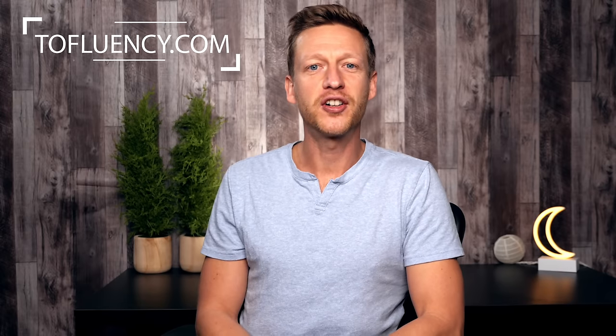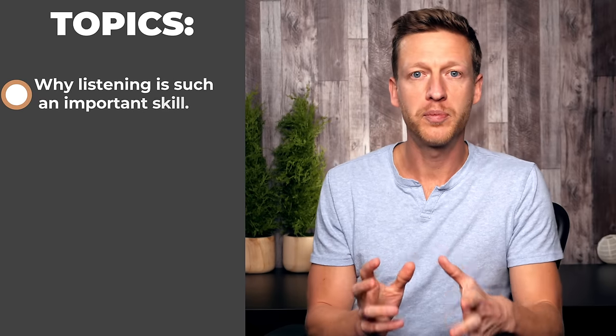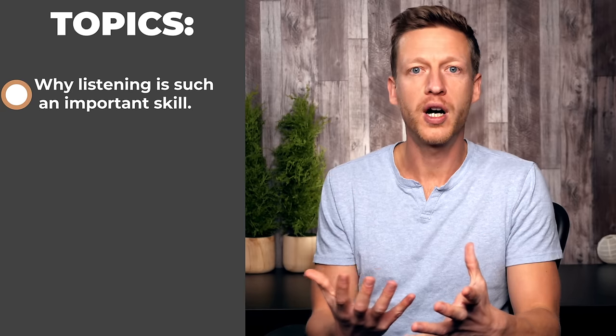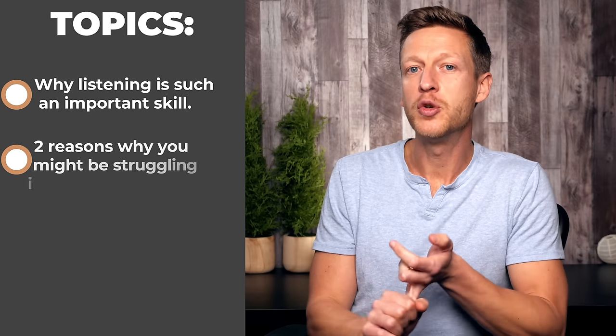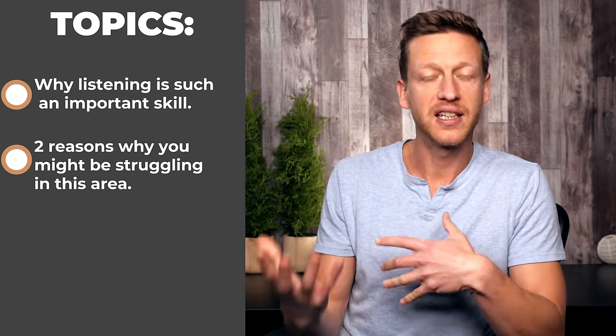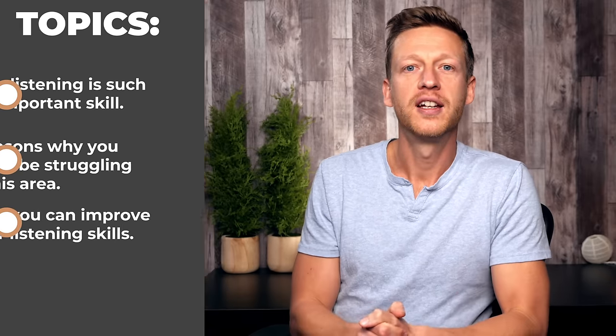Hello, this is Jack from tofluency.com and thank you for watching this video. Thank you for passing by the channel. Today we are going to talk about how you can improve your English listening — how you can understand native English speakers when they talk. We'll cover why listening is such an important skill, the two reasons why you might be struggling, how you can improve, and then I have a question for you at the end, so please stick around.